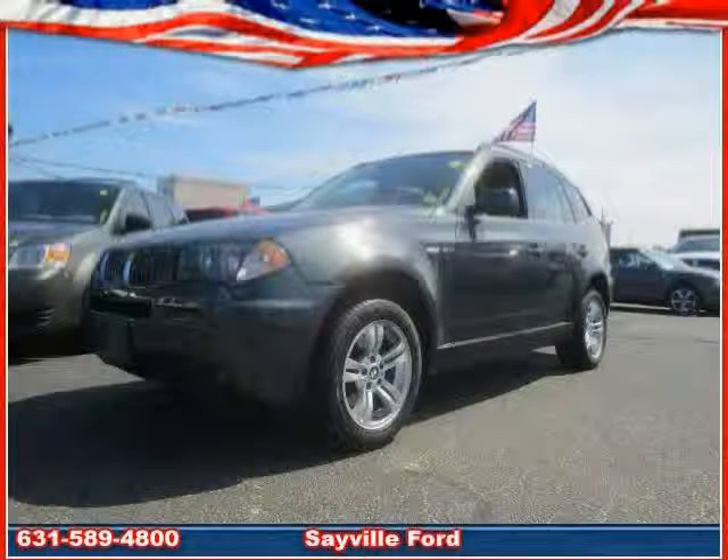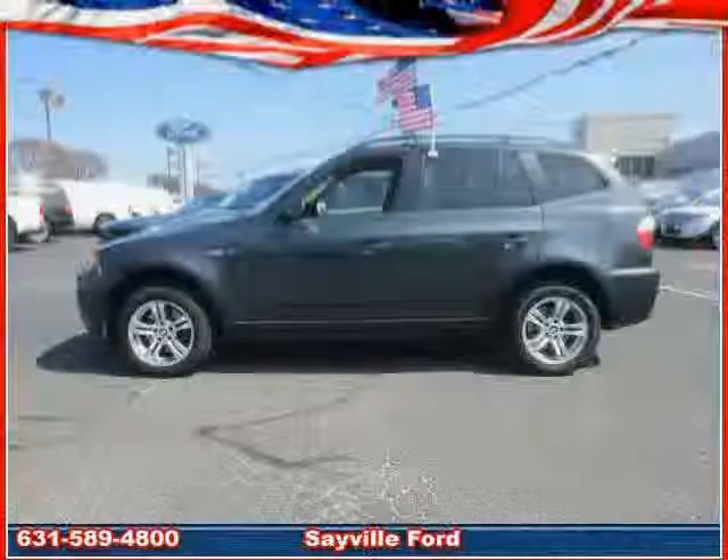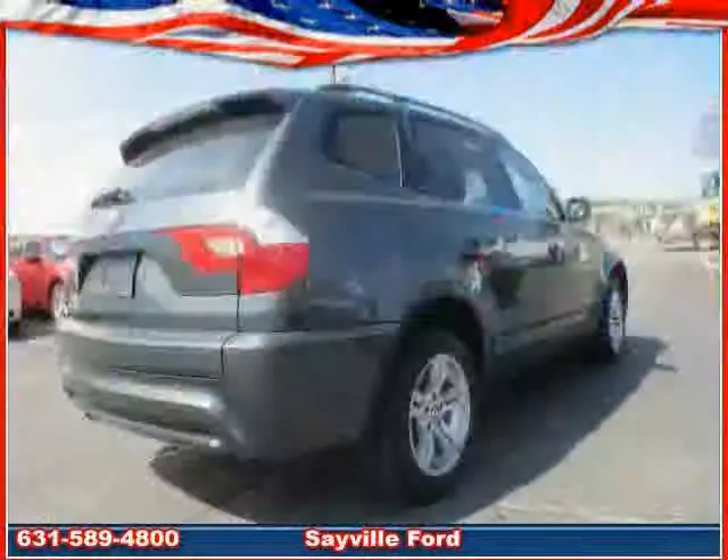Like this 2006 BMW X3 equipped with leather interior, power driver seat, power seats, panoramic roof, moonroof, traction control, all-wheel drive, and cruise control.